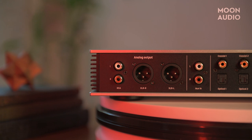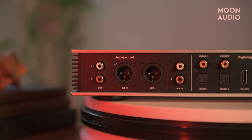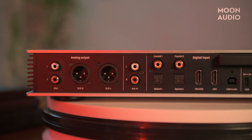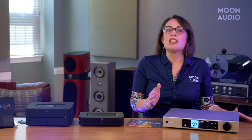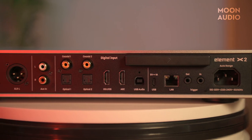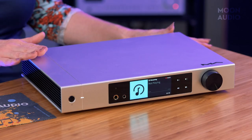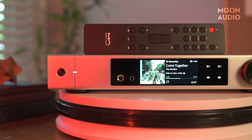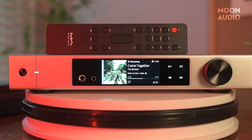The Element X2 not only has multiple digital input ports, it has also added analog input ports. Vinyl turntables with phono outputs, CD players, and other devices with analog outputs can be connected to your modern digital audio system by the Element X2. High, medium, and low gain options are available to adapt to the different output levels of the front-end device. A USB-C port allows you to connect an external hard drive with your own stored digital files. With the MA Remote app, you can access your network music, streaming apps, settings, and more. Matrix Audio also includes an awesome remote control with the Element X2.